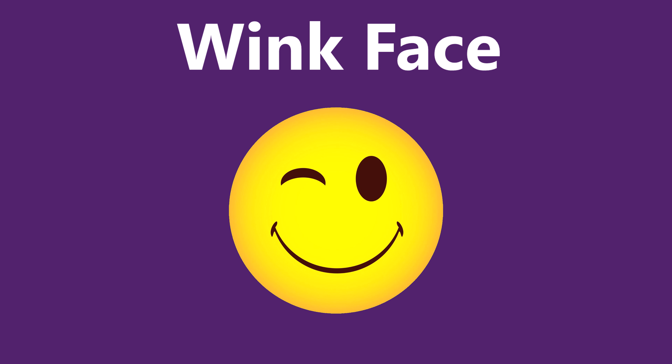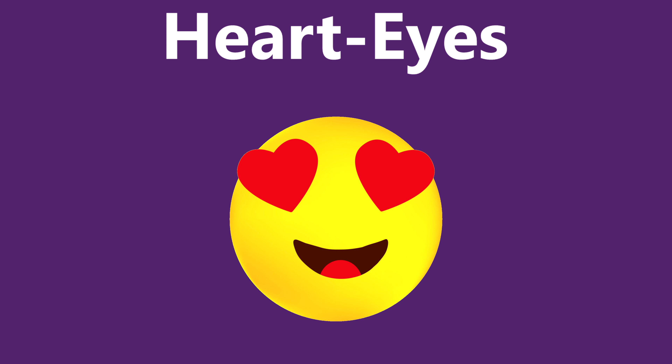We use this emoji most often — the wink face. This emoji is an expression of humor in a practical situation. Here comes our smiling face with heart eyes. It can be used to express your affection or gratitude.